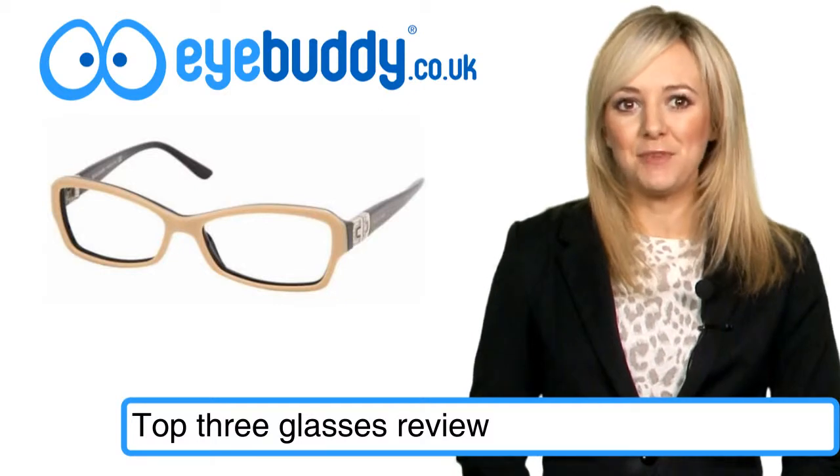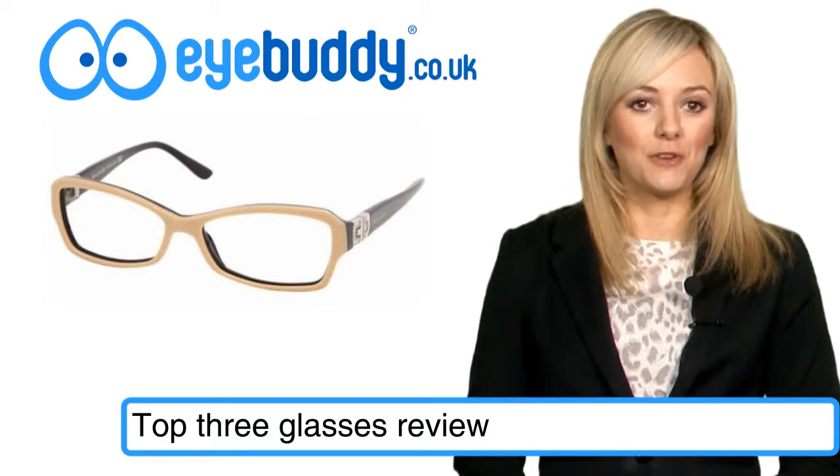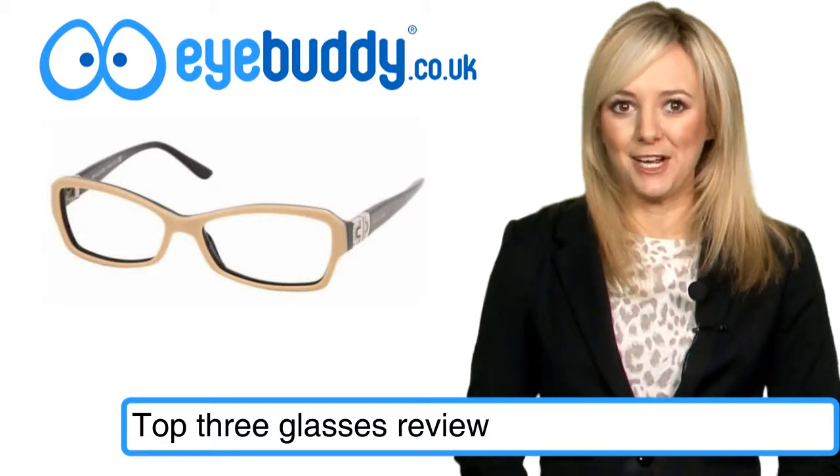All our amazing deal frames come with a 7-day money back and 12-month manufacturer guarantee, whilst you'll be able to keep them looking pristine when you're not wearing them thanks to the authentic brand case or a free iBuddy one with cleaning cloth.